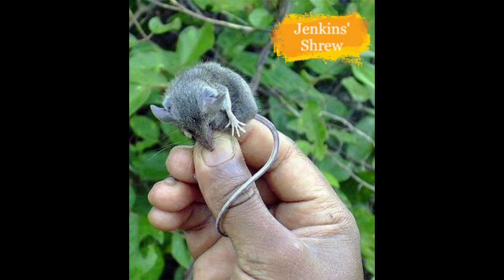Now this is the Jenkins' Shrew. They reside in South Andaman Island. The main causes for their reduction are habitat loss and natural disasters.